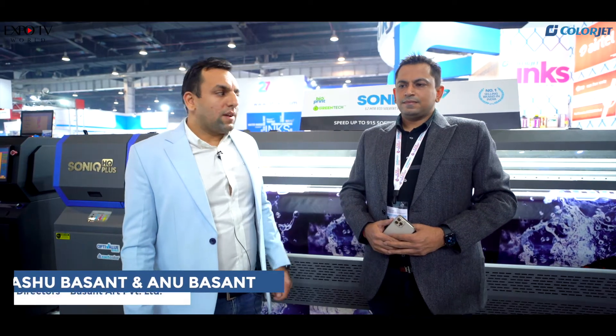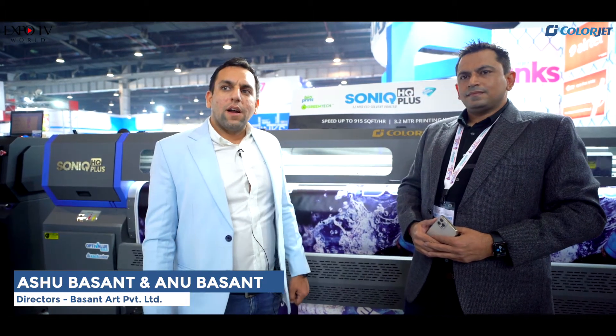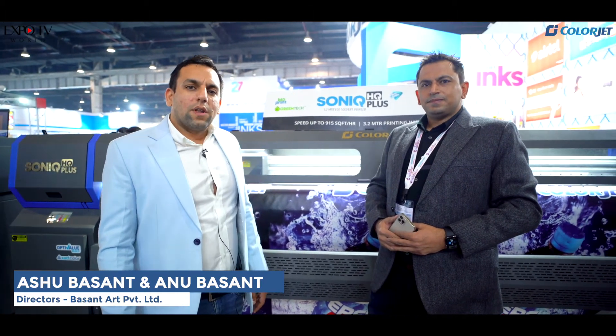I am Ashu Basant and he is my brother Anu Basant. We are from Basant Art Private Limited, Ludhiana, Punjab. We have been using ColorJet for almost 5 years now, and our association with ColorJet is more than 10 years. The experience has been very wonderful and in future we would love to use their upcoming products. This is a new machine they have recently launched and we are trying to see a few samples — we would like to put it in our factory.